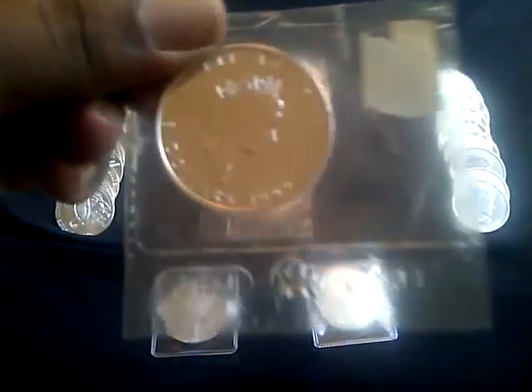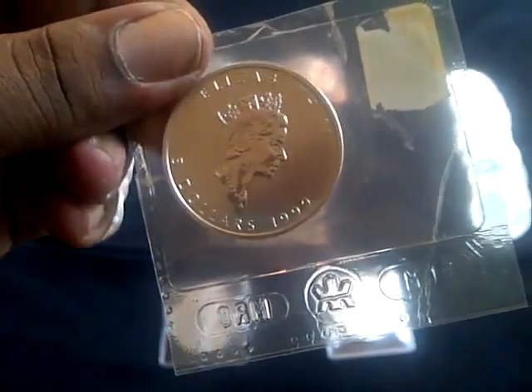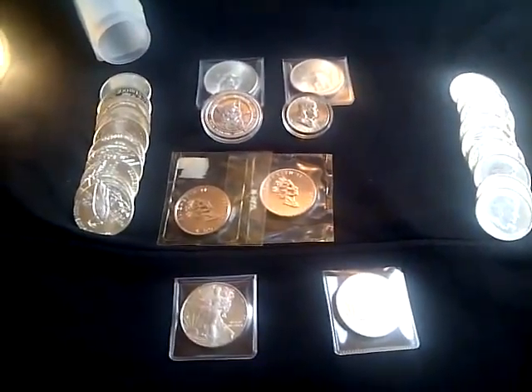This is a 1999 Canadian Maple Leaf coin. The spot prices are moving up — I paid three bucks over spot for that.